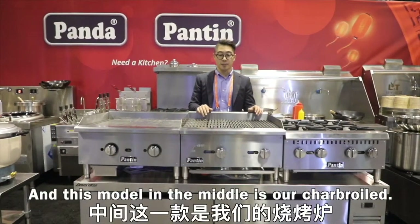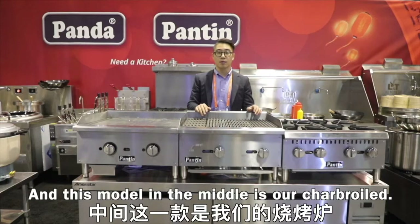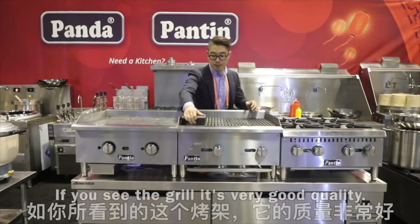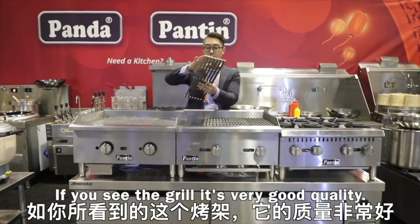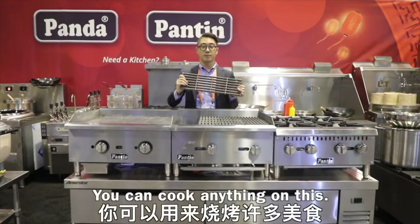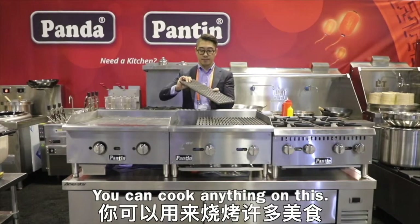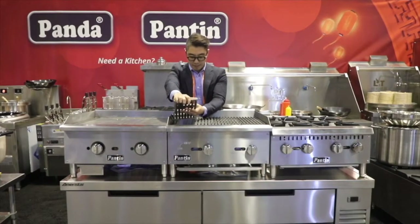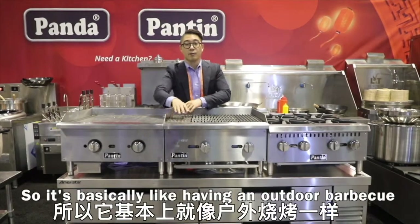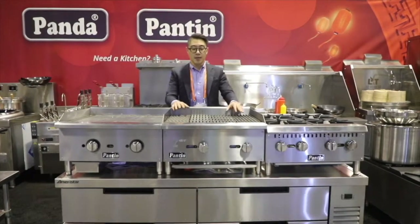This model in the middle is our char-broiler. If you see the grill, it's very good quality. You can cook anything on this. It's basically like having an outdoor barbecue in your kitchen.